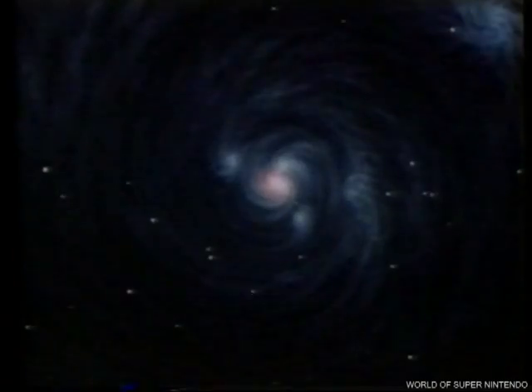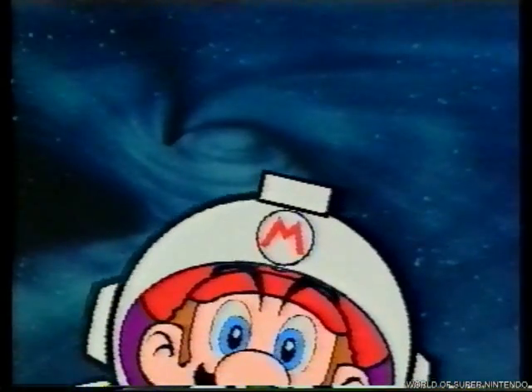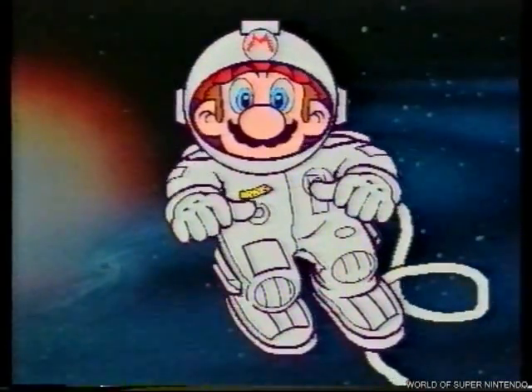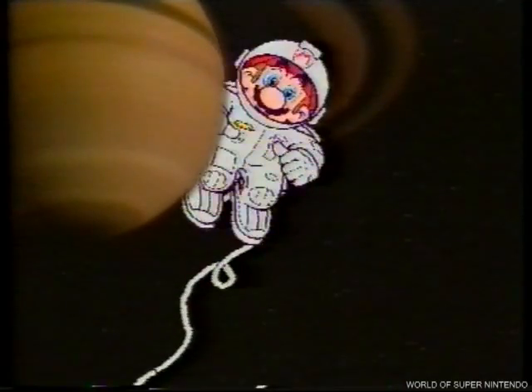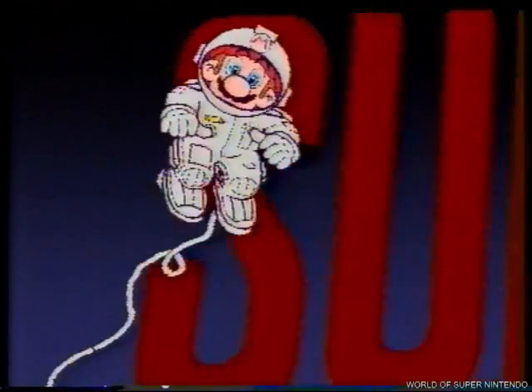Herve presenta: El Cerebro de la Bestia. Amigos jugones, maníacos de los videojuegos, super consoleros todos, parad con lo que estáis haciendo porque voy a presentaros El Cerebro de la Bestia: Super Nintendo.